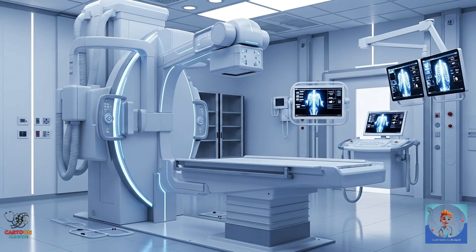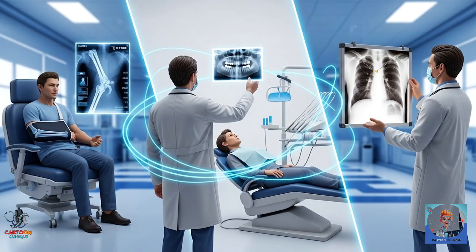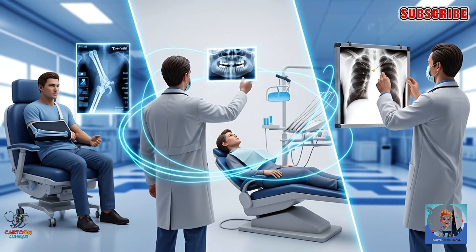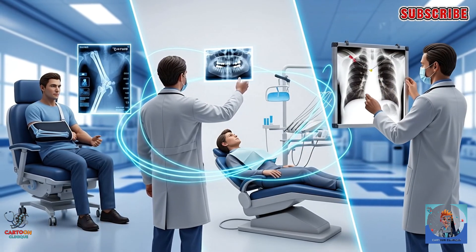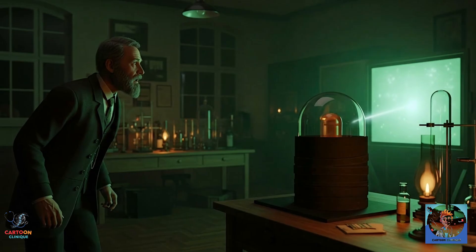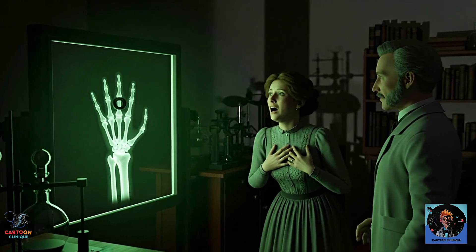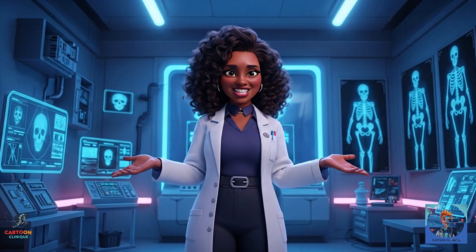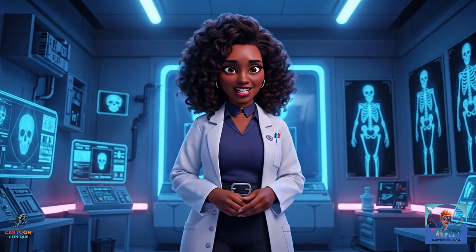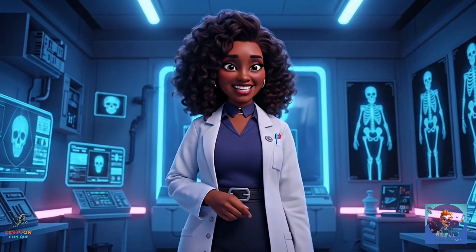And though early experiments were a bit dangerous, this discovery revolutionized medicine, science, and even everyday life. So the next time you see your doctor holding an X-ray of your chest or your arm, just remember — it all started with one man in a dark lab, one glowing screen, and a very startled wife who saw her own skeleton for the first time. And that, my friends, is the story of how X-rays came into existence: a mix of curiosity, accidents, glowing screens, spooked wives, and world-changing science.